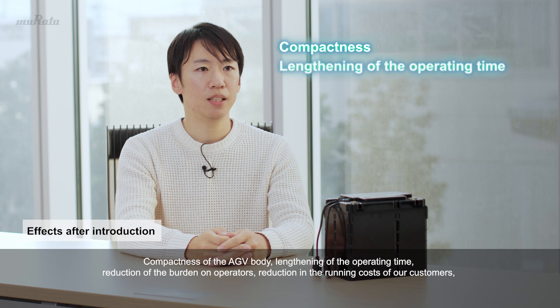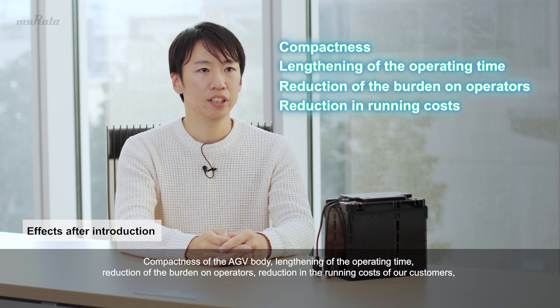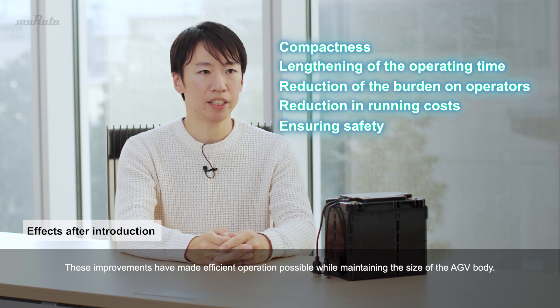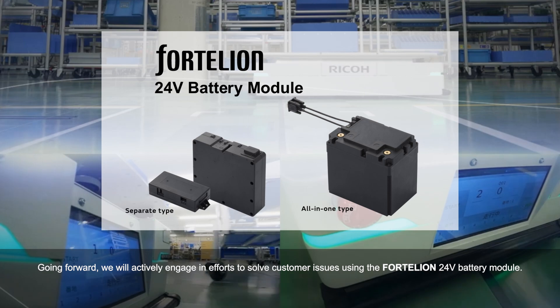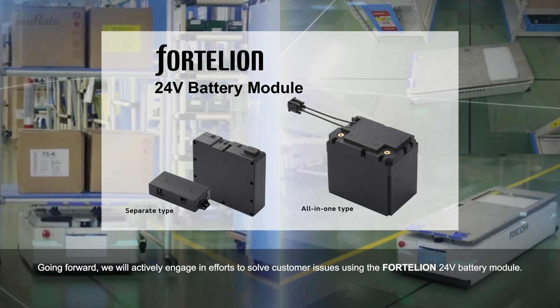Compactness of the AGV body, lengthening of the operating time, reduction of the burden on operators, reduction in the running costs of our customers, and ensuring safety have been achieved by introducing the Fortellion 24-volt battery module. These improvements have made efficient operation possible while maintaining the size of the AGV body. As a result, the AGV-3000 is a product that contributes to full automation and manpower reduction in factories and logistics sites. Going forward, we will actively engage in efforts to solve customer issues using the Fortellion 24-volt battery module.